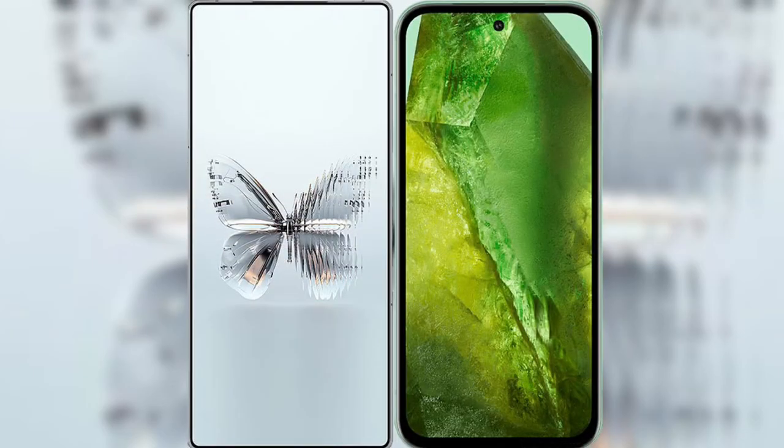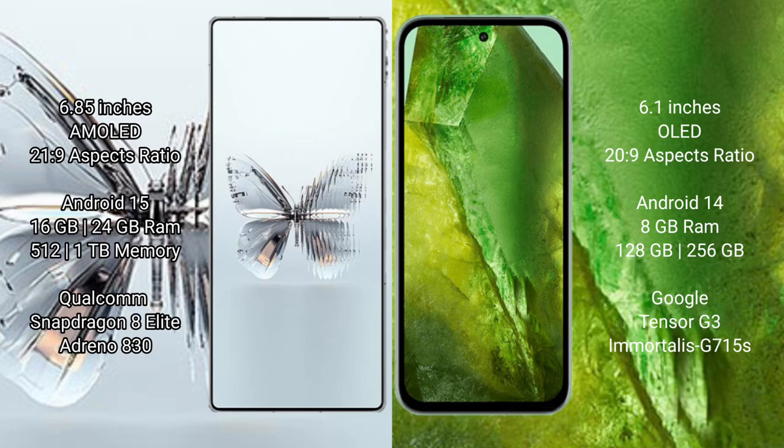I will compare the new Red Magic Twin Pro Plus with the Google Pixel 8a. Red Magic Twin Pro Plus features a 6.85-inch AMOLED display with a 20:9 aspect ratio. Google Pixel 8a features a 6.1-inch OLED display with a 20:9 aspect ratio.